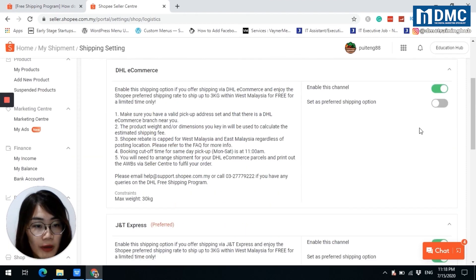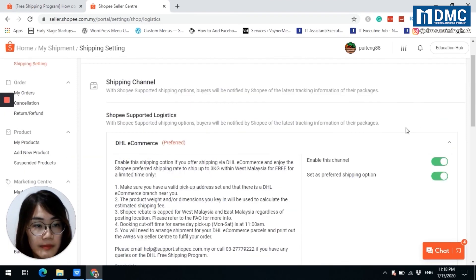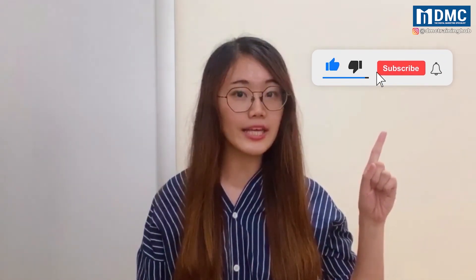Thank you for watching. If you like our video, remember to like and share. If you have not yet subscribed, remember to click on the subscribe button, and most importantly hit the bell icon so you'll receive notifications when we launch new videos. See you in the next video!